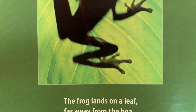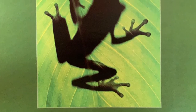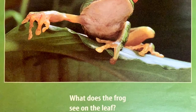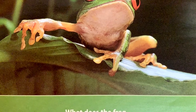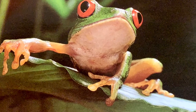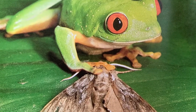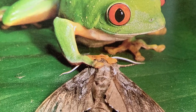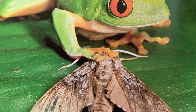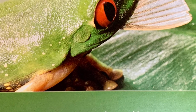Jump! The frog lands on a leaf far away from the boa. What does the frog see on the leaf? A moth! Crunch, crunch, crunch!